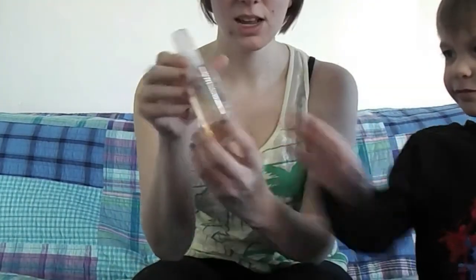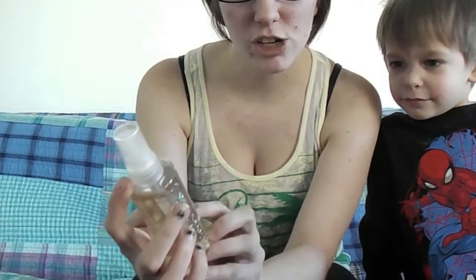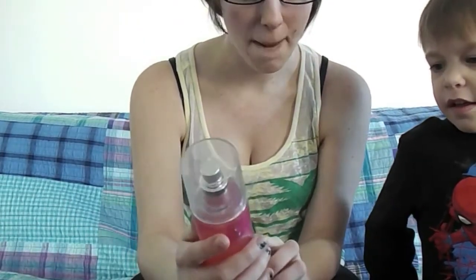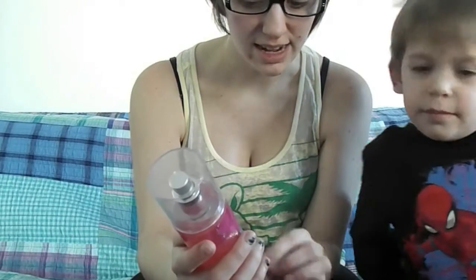We're gonna do a haul on what perfumes I use. The first one is called Spiced Gingerbread Swirl from Bath and Body Works. The second one is Dark Kiss, also from Bath and Body Works. Next is Pink Chiffon — it's the diamond shimmer mist, also from Bath and Body Works. As you can tell, I am a Bath and Body Works fan.